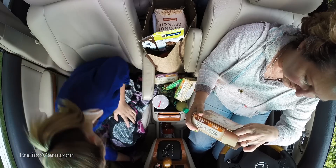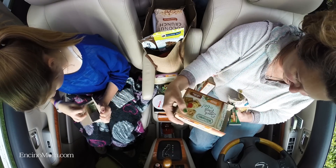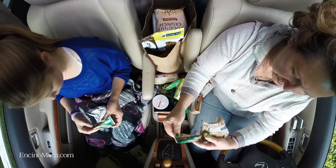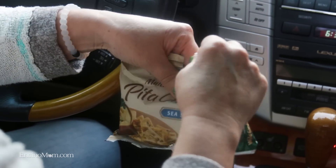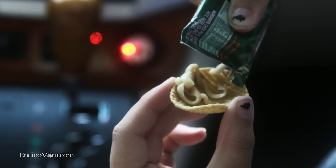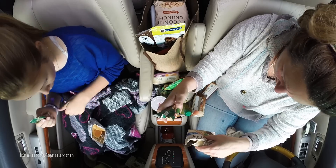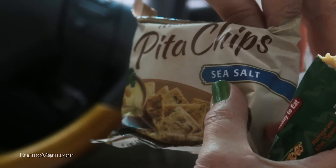Traditional hummus and veggie chips. It's a little different than I expected. How are you supposed to dip? Oh, so you squeeze it onto the chip. I think the idea is so that it won't be messy. It tastes good — it's your regular hummus. I like these. So these are organic coffee chewy banana bites. It sounds very different than a normal banana chip — usually banana chips are kind of crispy.